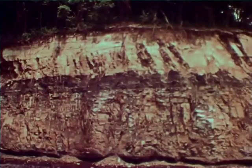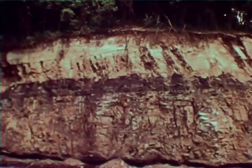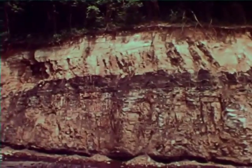This black ribbon, winding and twisting through the earth, represents around 88% of the United States' proven fuel reserves.